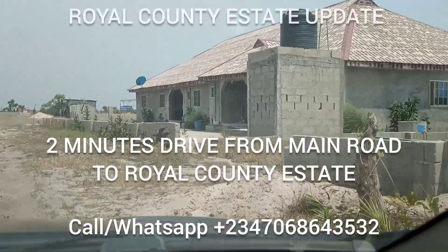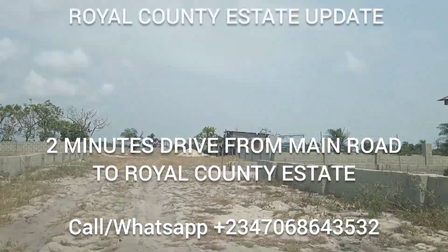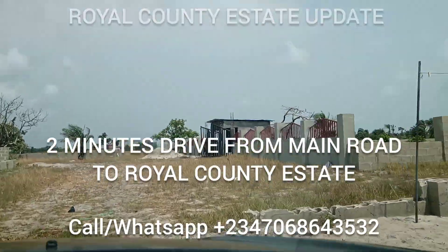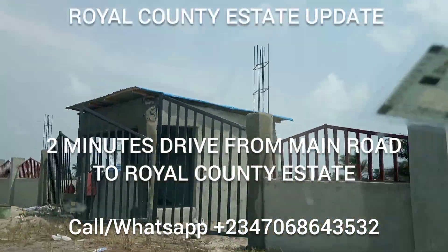There's someone currently living in this house right now. We are here at Royal County Estates. This is where the estate starts from — the fence and the gatehouse.